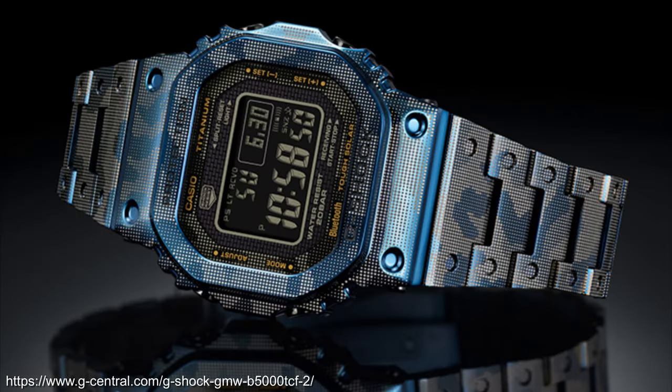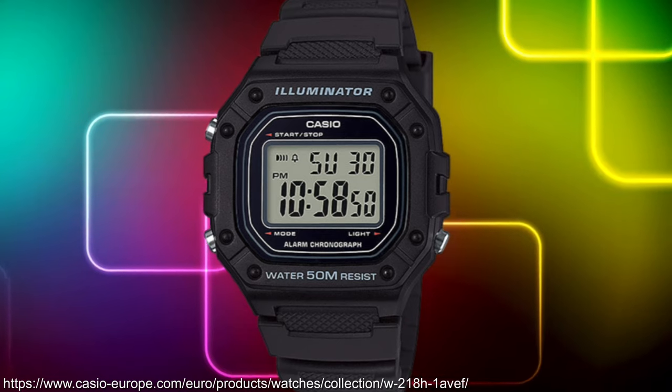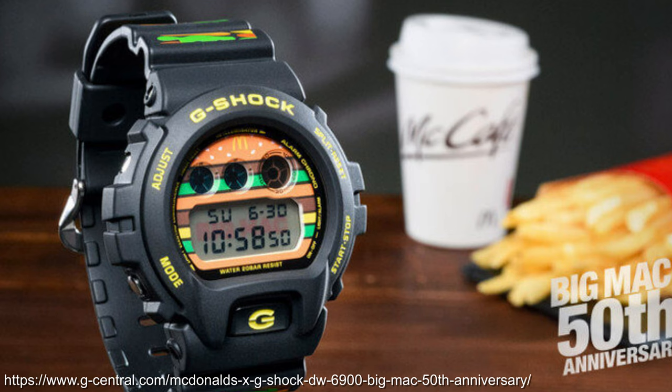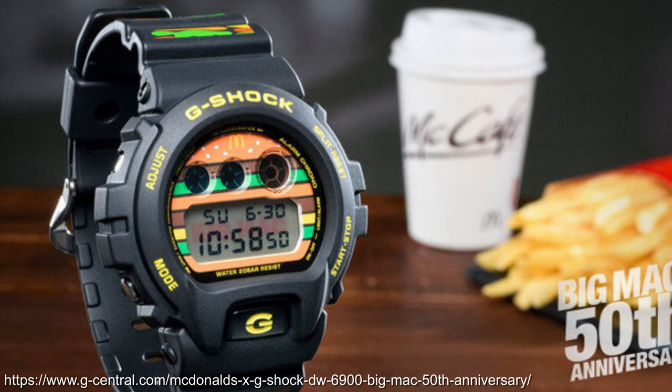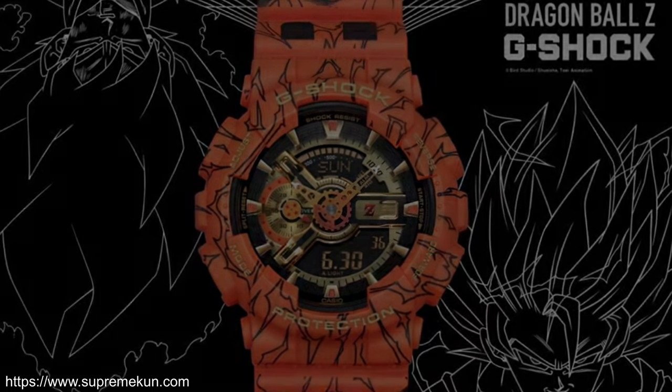The following year would see titanium versions of the same square model. A fun basic square for 2018 was the W218H. My limited edition callouts for the year were the Big Mac — good luck finding one of these at a reasonable price — and the GA700 Dragon Ball Z model.